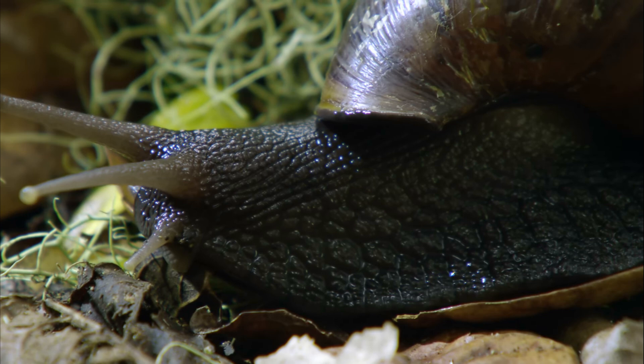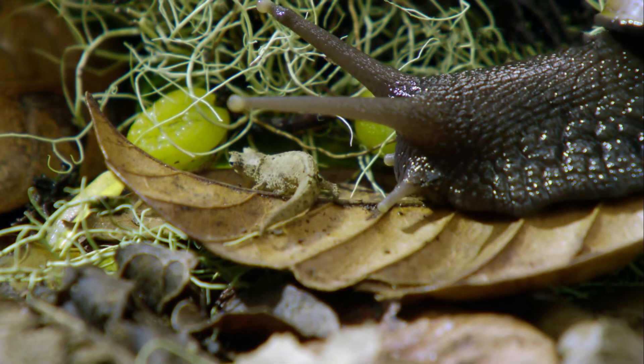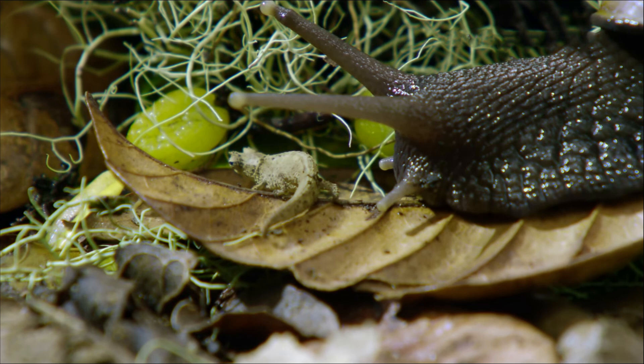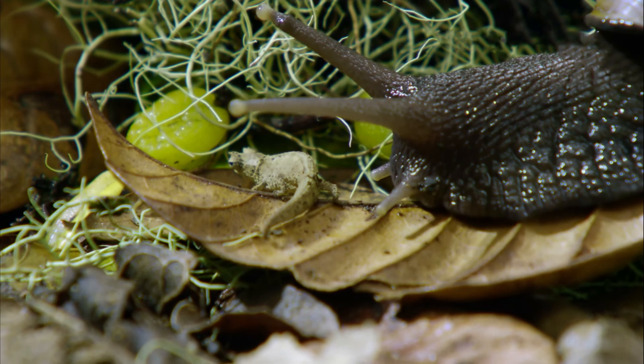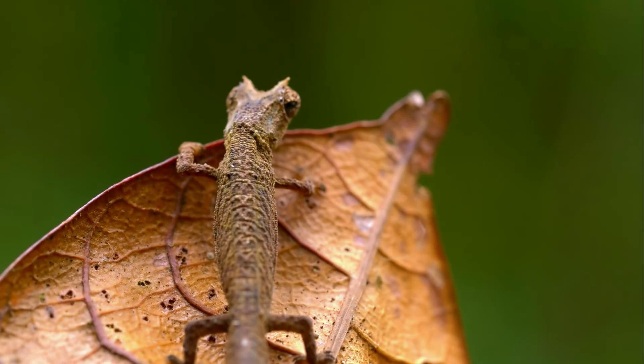Threats and safety: many Brookesia species are endangered due to loss of natural habitat caused by deforestation and other forms of human activity. Some species are also threatened by harvesting for the exotic pet trade. Brookesias are protected by international treaties such as CITES — the Convention on International Trade in Endangered Species of Wild Fauna and Flora — which restrict their export and trade.